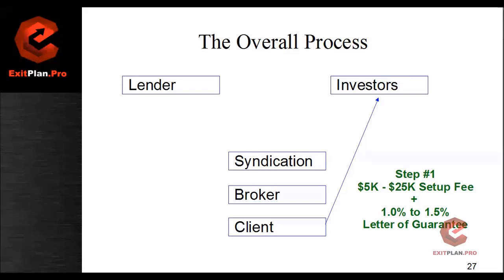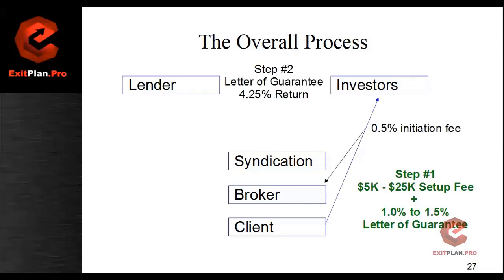Once we have all that paperwork back, we send it back to the syndication. And in that moment, that same day, we send the one point five percent to the investors. Once the investors have that money, they start writing the letter of guarantee, doing all the legalities and everything they need to do to issue it. That gets us to step number two: the issuing of the letter of guarantee.